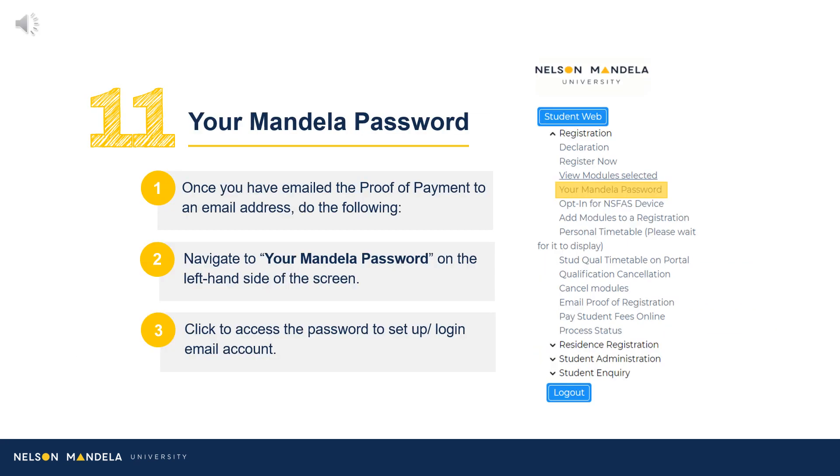Once the document has been successfully emailed, navigate to the drop-down menu and click your Mandela password. This is a password provided or chosen for use to log into your institutional email and student portal, amongst others.